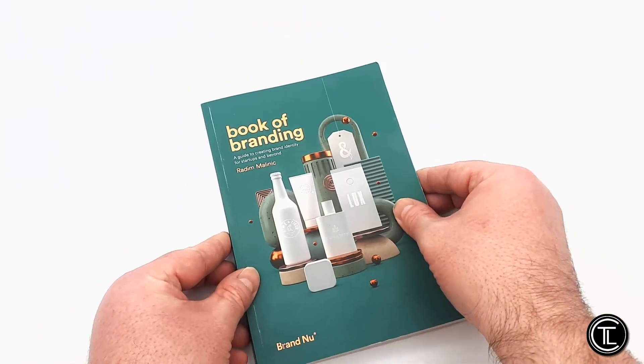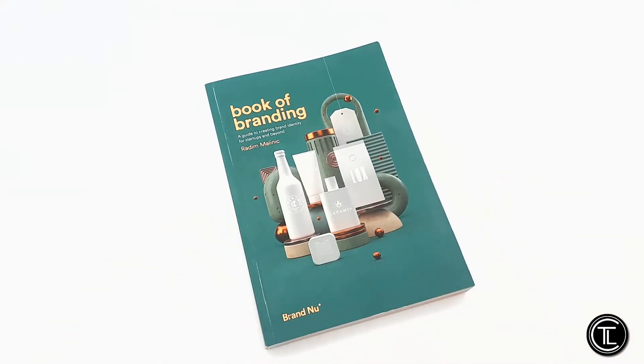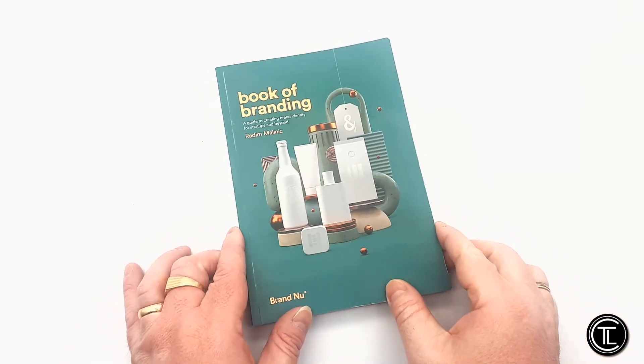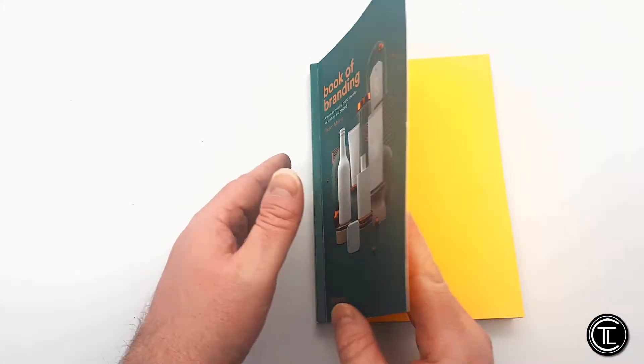The first thing that stands out to me is the lovely green colour on the cover, which complements the gold-foiled text, which in my opinion adds a really prestige and premium look to the book. Before I have even handled the book, it just looks so damn good.